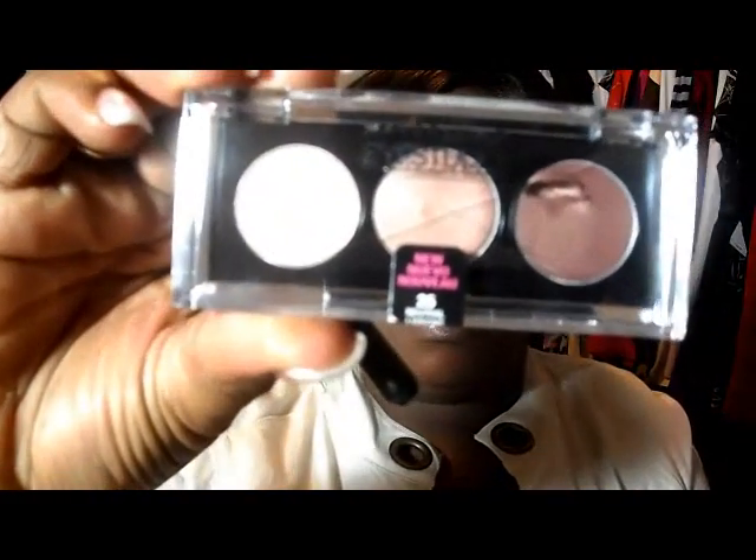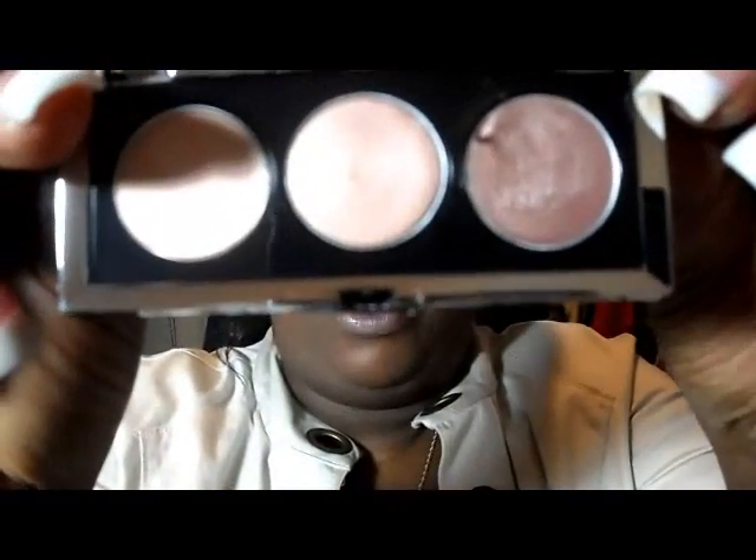I'm going to talk about the Maybelline Eye Studio Cream Eyeshadows. The first one is going to be Nude Lazy Ons. You can see I just accidentally dipped my finger in it. This is what they look like — they have a creamy consistency. Since I've already dipped my brush in this one, I'm just going to do a quick swatch so you can see. This one is almost my skin complexion, so you might not be able to see it very much. But that's what it looks like, and they go on very well.